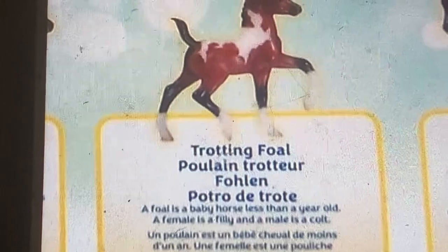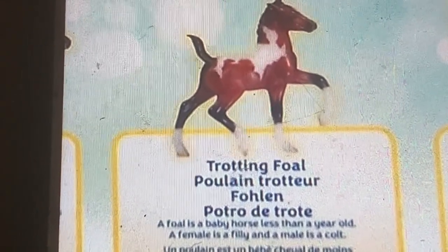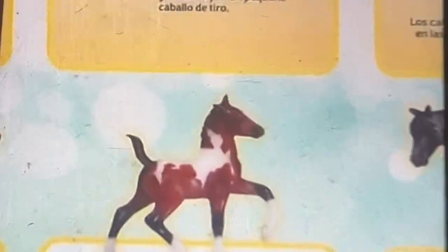Trotting foal. A foal is a baby horse less than a year old. A female is a filly, and a male is a colt. Oh wow, a trot? That's cute.